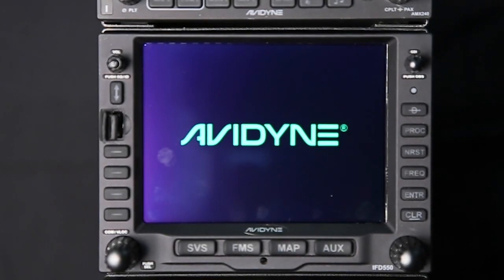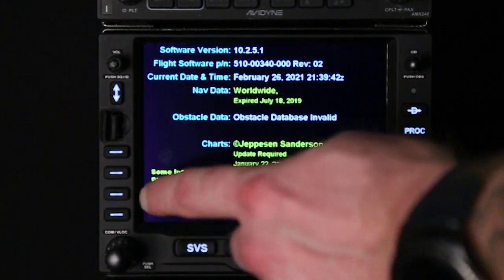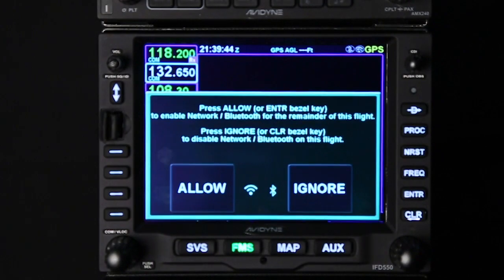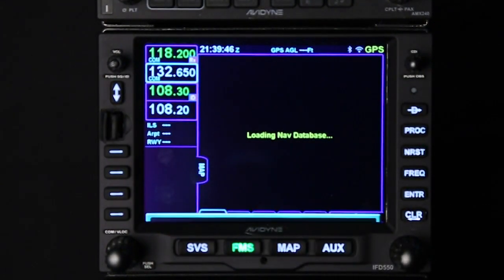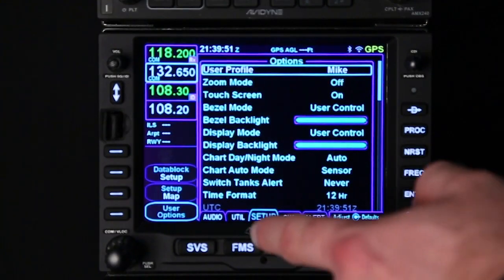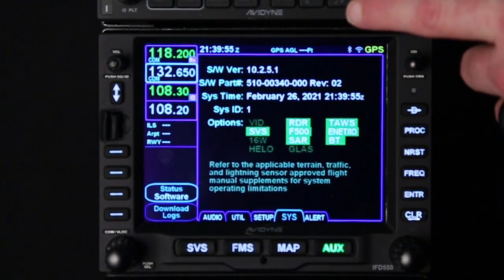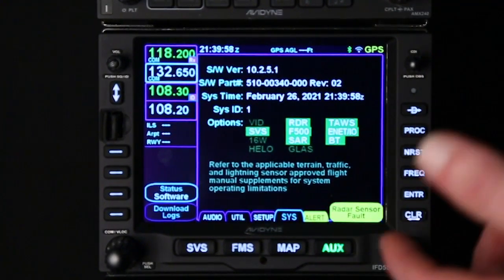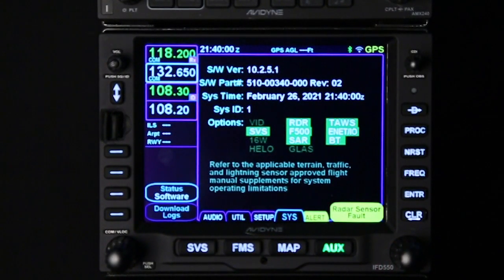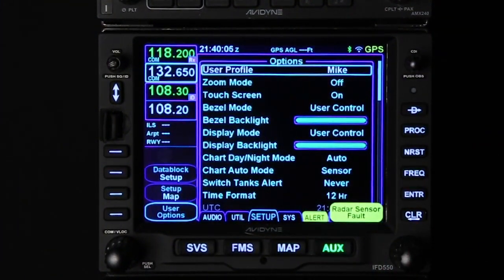We can power it back up. As it powers up, you want to make sure the system is recording the version 10.2.6.1. To verify that, push the AUX key, navigate over to the system tab, and we see here 10.2.6.1. From here, you can go in and restore any previously recorded user settings in the setup tab.